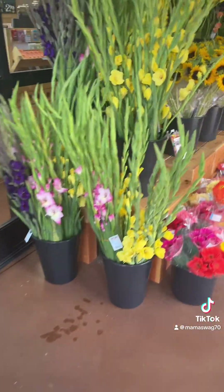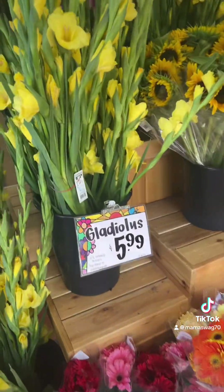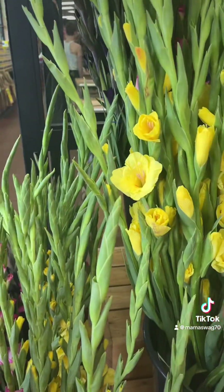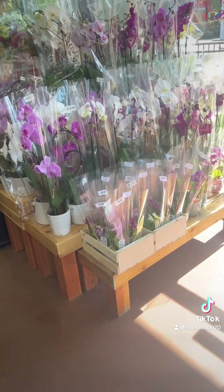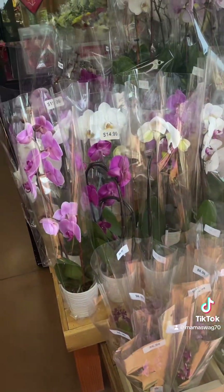They have all the gladiolas, $5.99 — it's a pretty big stack for $6. Sunflowers, they've got mini orchids, big orchids.